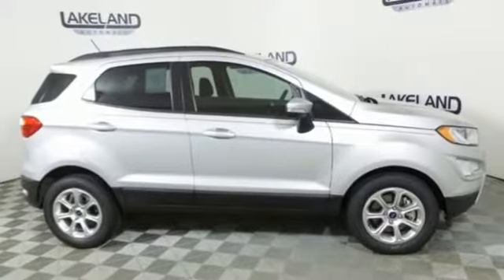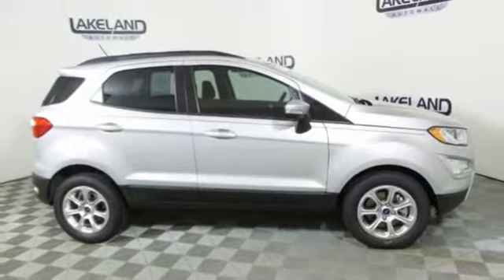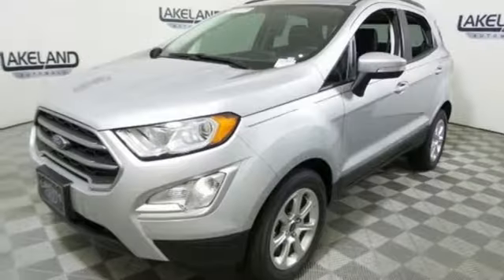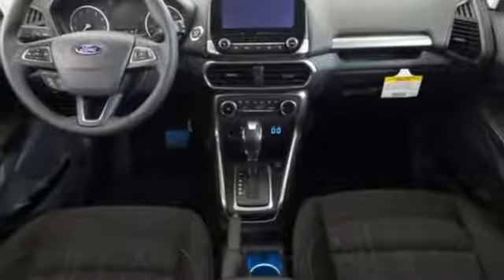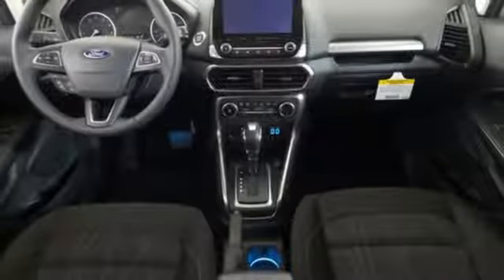Wireless phone connectivity. External memory control. Express open sliding and tilting sunroof. Push button start. And automatic transmission. Stop in for a test drive and make it yours today.